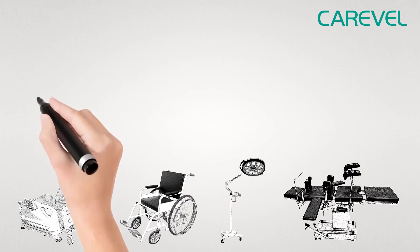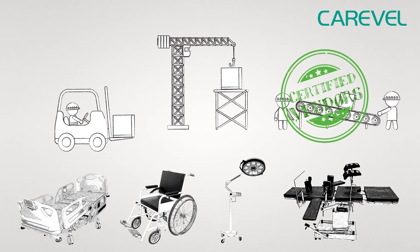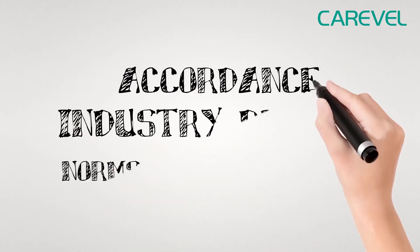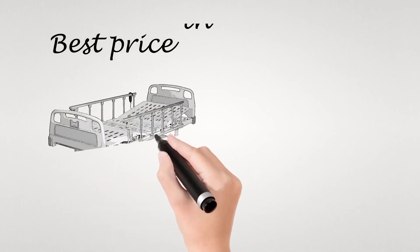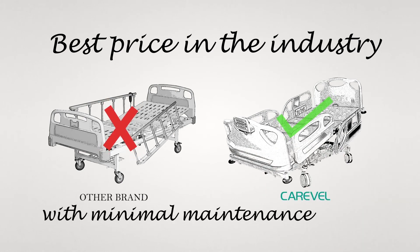All our products are manufactured from optimum quality alloys and metals sourced from certified and reliable vendors in the industry, in accordance with industry-defined norms and regulations. We offer the best price in the industry and our equipment is safe to use with minimal maintenance needed.